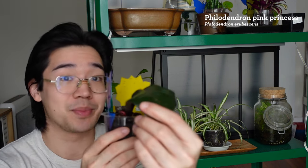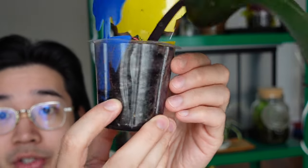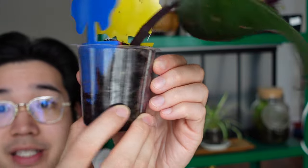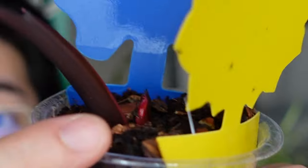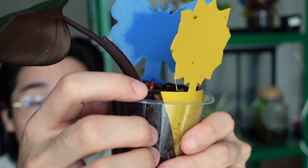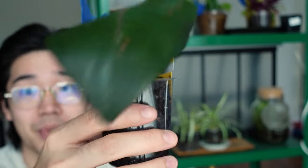Here's an update on some of the cuttings that my friends in Philadelphia sent me. There is this philodendron pink princess, which has just been a single leaf this entire time. It has been putting out roots — the roots are also red — and I've been watching it in this clear pot. It's finally putting out new growth after all this time. Here is a tiny new leaf for this philodendron pink princess.